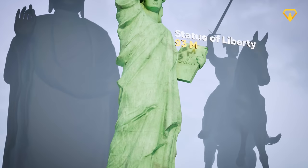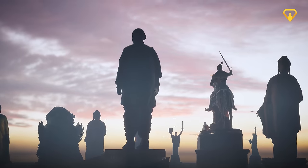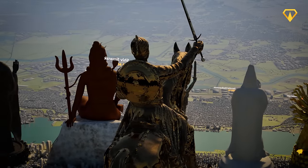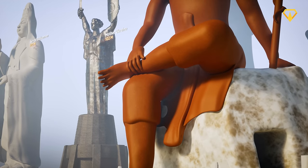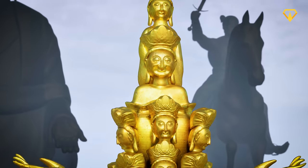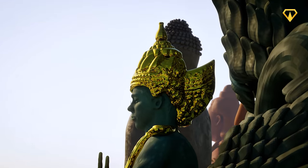This is the Statue of Liberty, an impressively huge statue that is visited by millions of people each year. But compared to the statue at the end of this list, this imposing structure looks so much smaller in contrast. From the largest depiction of the Buddha to an insane project that's been under construction for more than 75 years, here are the tallest statues in the world.